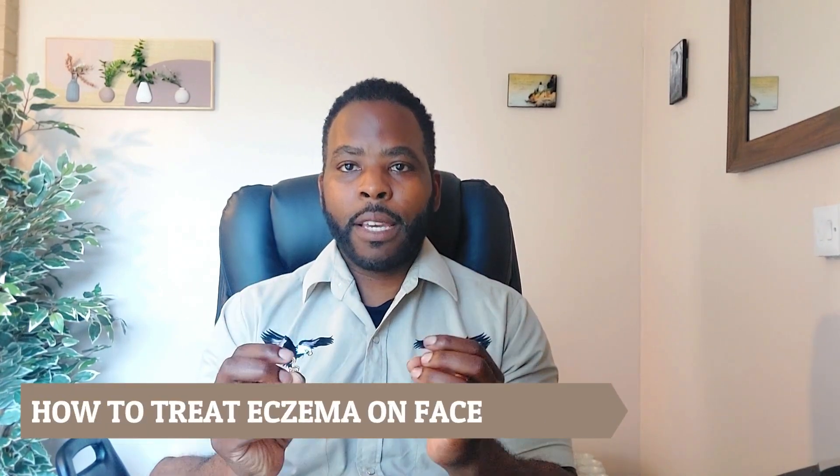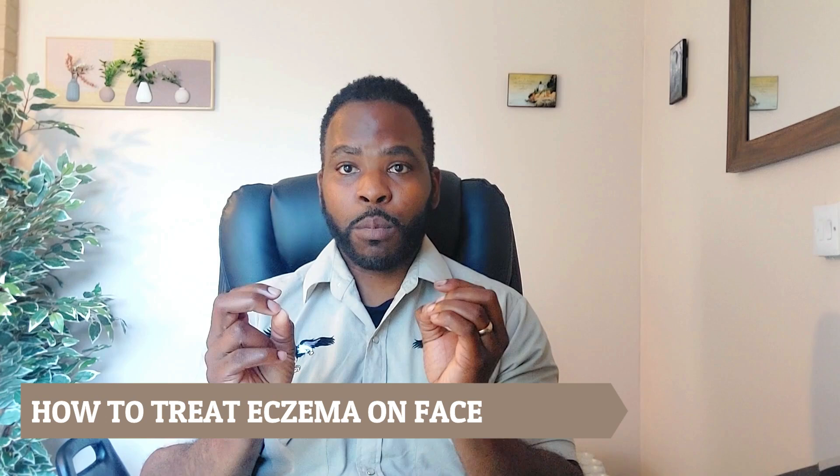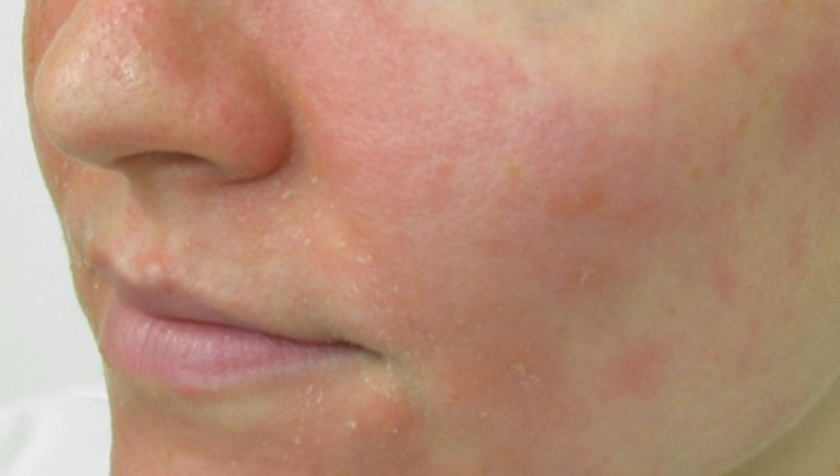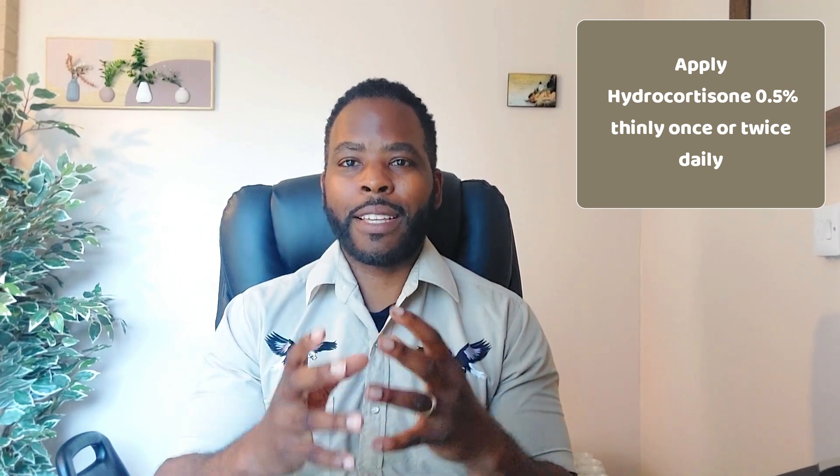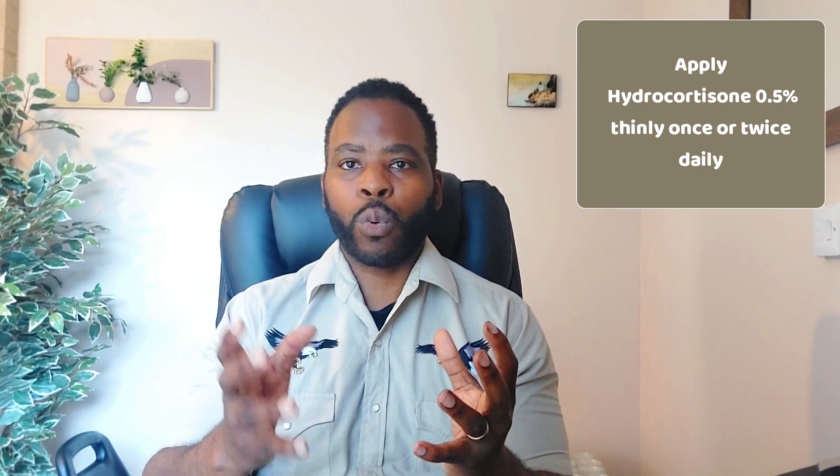A common question is: can I use steroids on my face? Ideally you should try and avoid steroids on the face as much as possible, but if it's not preventable and you do have quite bad flare-ups of eczema on the face, then you can start with hydrocortisone 0.5%, which is recommended for use on the face because it is very mild — milder than hydrocortisone 1%.